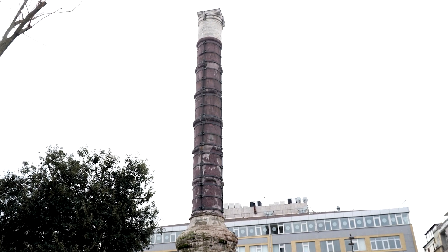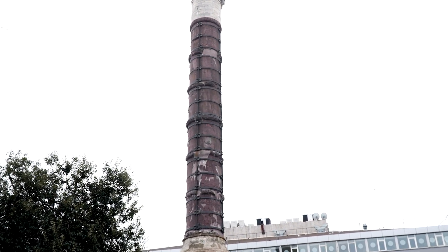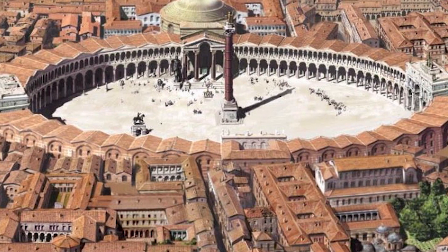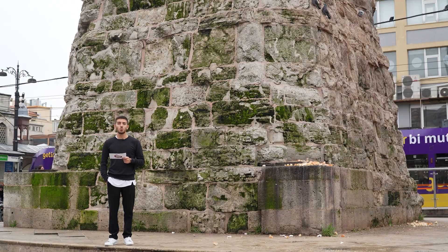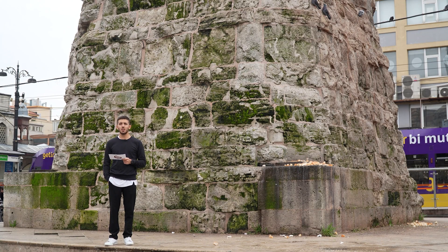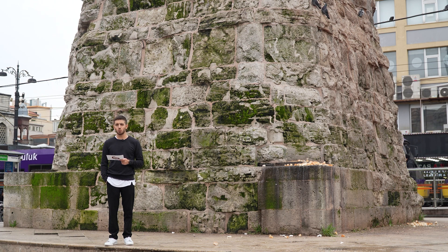Bizans İmparatoru Konstantin, Roma'daki Apollon tapınağından söktürterek uzunluğu 57 metre olan bu sütunu getirterek eskiden Forum Konstantin adı verilen bir meydan olan günümüzdeki yerine diktirmiştir. Sütun ilk yapıldığında üzerinde güneşi selamlayan Apollon heykeli varken, 330 yıllarında İstanbul'a geldiğinde 1. Konstantin bunun yerine kendi heykelini koydurtmuştur.